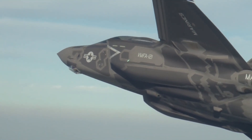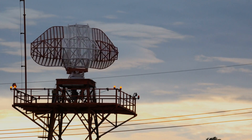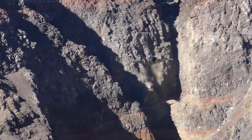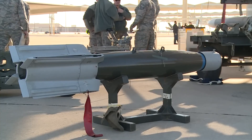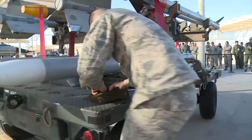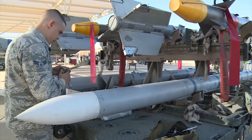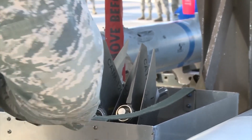Stealth aircraft, including the F-35, are specifically designed to reduce their radar cross-section and infrared signatures. One crucial aspect of this design is the provision of internal weapon bays where munitions can be stored. These internal bays are engineered to preserve the aircraft's low RCS even when open during weapon deployment. However, when munitions are carried externally — attached to the aircraft's wings or fuselage — they can significantly increase the aircraft's RCS, making it more visible to enemy radar systems and potentially compromising its stealth advantages.